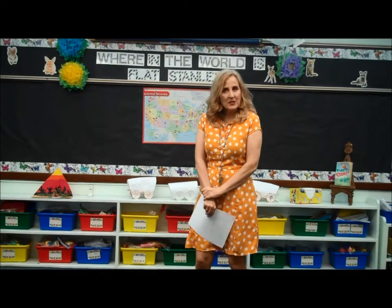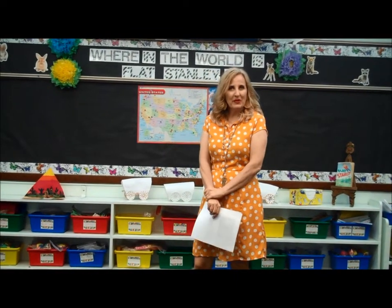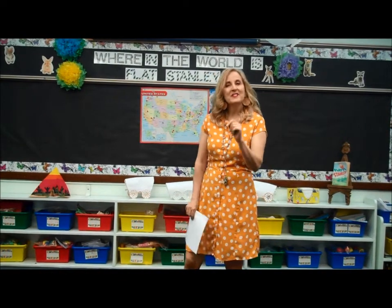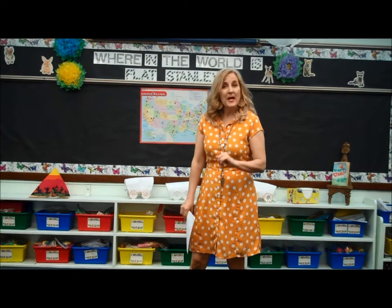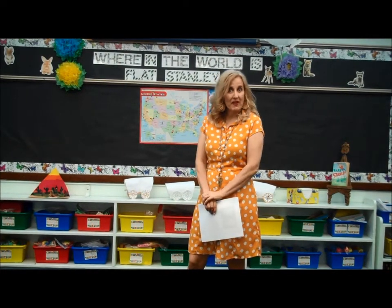If you'd like an extra credit activity for recess today, I noticed a lot of people are doing things that involve jumping. Maybe you can figure out something that involves jumping — like jumping rope, a trampoline in your backyard, jumping in your pool, doing jumping jacks, or playing hopscotch. Let's try to do some kind of activity where you get some jumping in today.